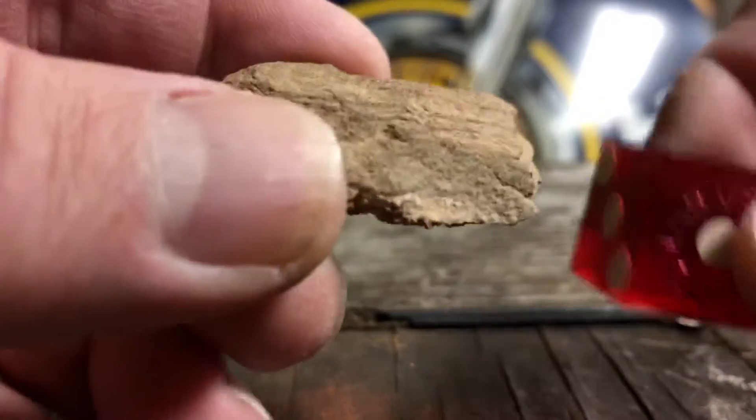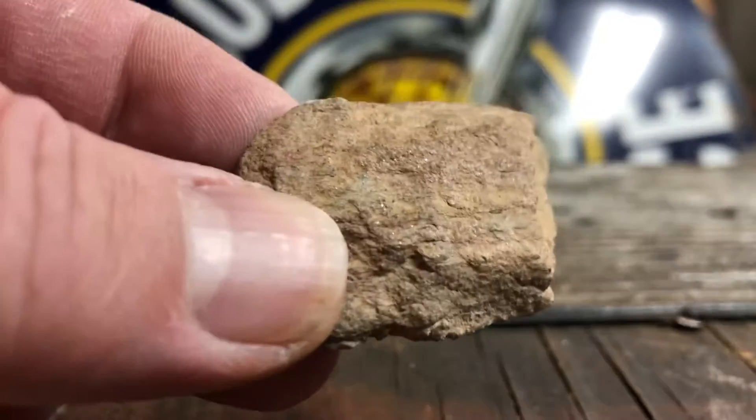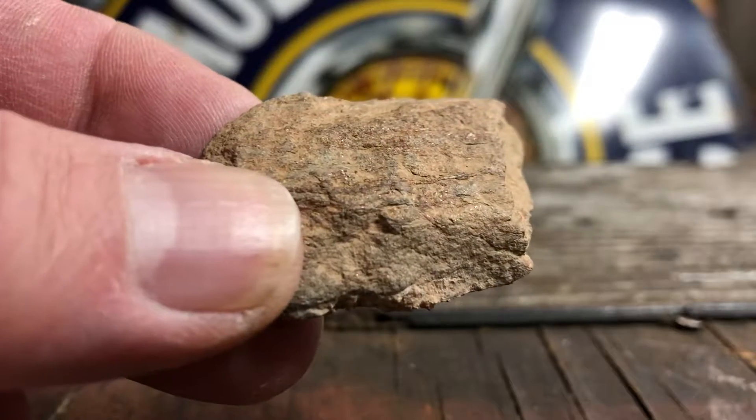Again, it is somewhat magnetic. That's the size next to a dice, so yeah — if anybody knows and can help me out, I would appreciate it. Thank you.